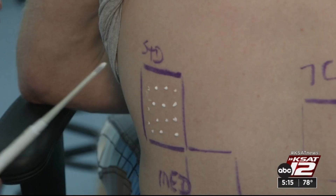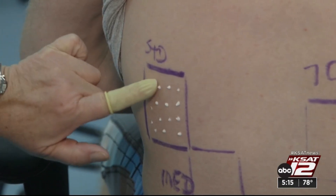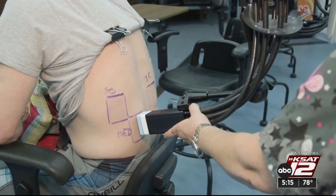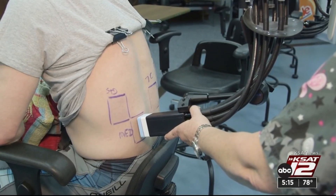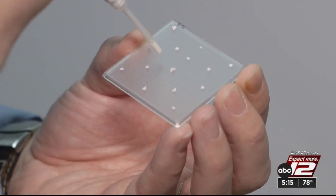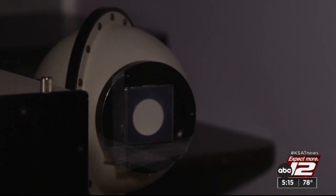To test SPF — the sun protection factor — they put sunscreens on people's backs. After a tub soak to test water resistance claims, they were exposed to simulated sunlight. The next day, they checked for redness. To test UVA protection, they used plastic plates and machines to measure the amount of absorbed rays.